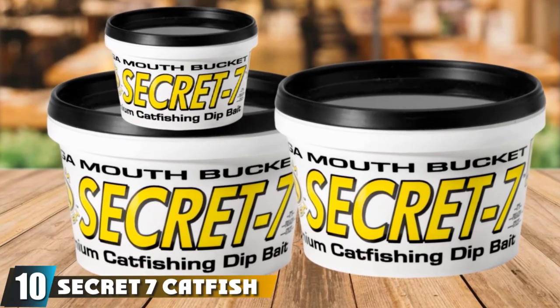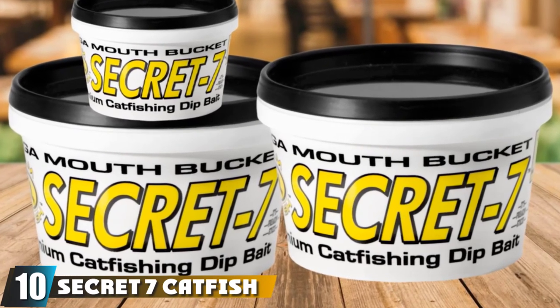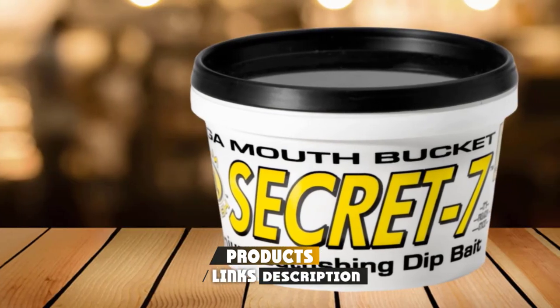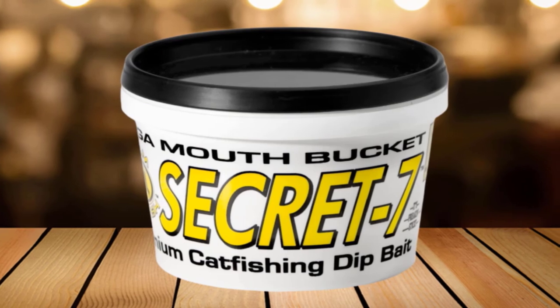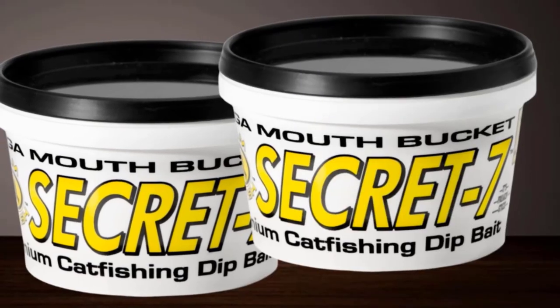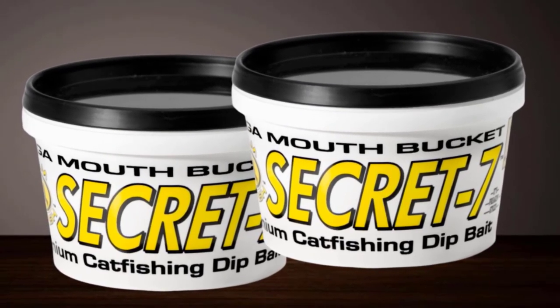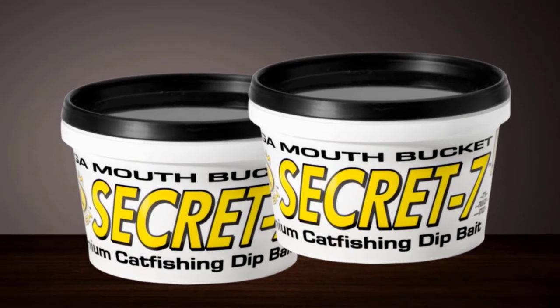Finally, the number ten position is dominated by Secret 7 Catfish Dip Bait. Premium dip bait for catfish made to catch channel and blue catfish. It has a very smooth structure with a sticky mix that makes catfish go into a frenzy. It's great for any type of water — ponds, lakes, or rivers. This bait has been professionally tested at catfishing tournaments across the US, winning multiple events. It doesn't need to be kept in the fridge and it's easy to apply on dip tubes. With this bait, you won't get your hands dirty.